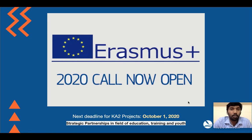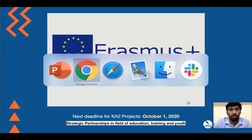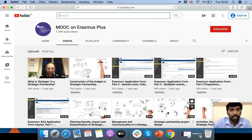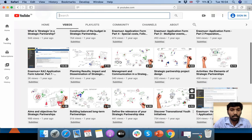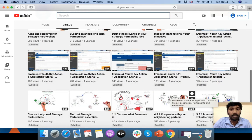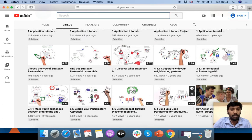These Erasmus Plus projects are structured under three categories: Key Action 1 focusing on learning mobility, Key Action 2 towards strategic partnerships, and Key Action 3 towards involving youth in policy making. If you would like to know in detail about the different categories, I would suggest checking out a YouTube channel with short and crisp videos explaining each category and the different processes.